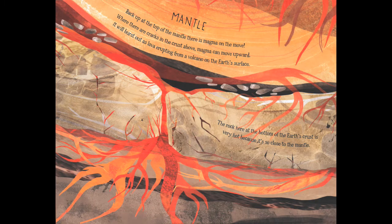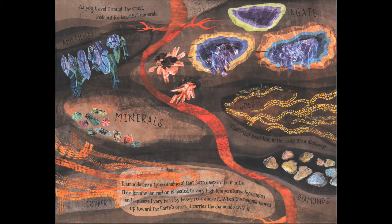We've still got a very long way to travel before we get back up to the surface, so let's zoom up through the mantle and to the crust. Back up at the top of the mantle there is magma on the move — where there are cracks in the crust, magma can move upwards and burst out as lava erupting from a volcano. As you travel through the crust, look out for beautiful minerals like agate, amethyst, diamonds, gold, and even copper. Diamonds form deep in the mantle when carbon is heated to very high temperatures by magma and squeezed hard by heavy rock above, then carried up to the surface by moving magma.